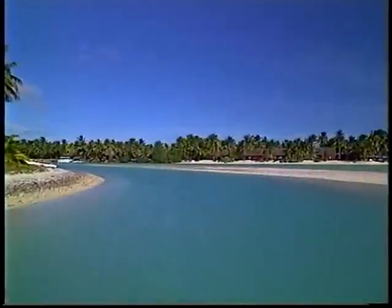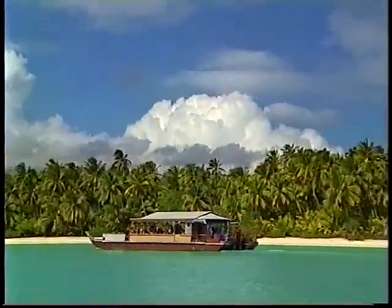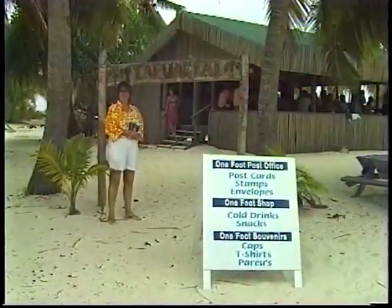You can take a catamaran, a speedboat, or a covered tour boat around the lagoon for a reef tour and stops on several motus, including One Foot Island. Aitutaki is just one of the many fabulous islands in this exotic South Pacific chain. Miss them, and you'll miss the Cook Islands.